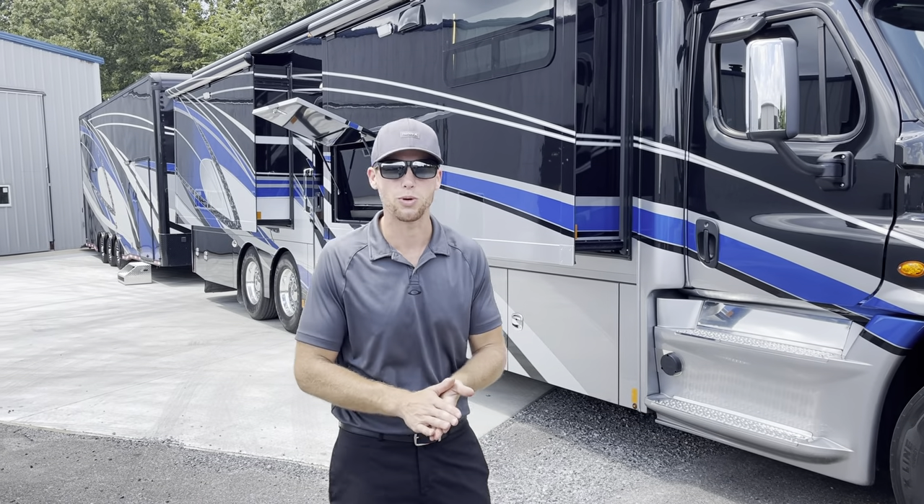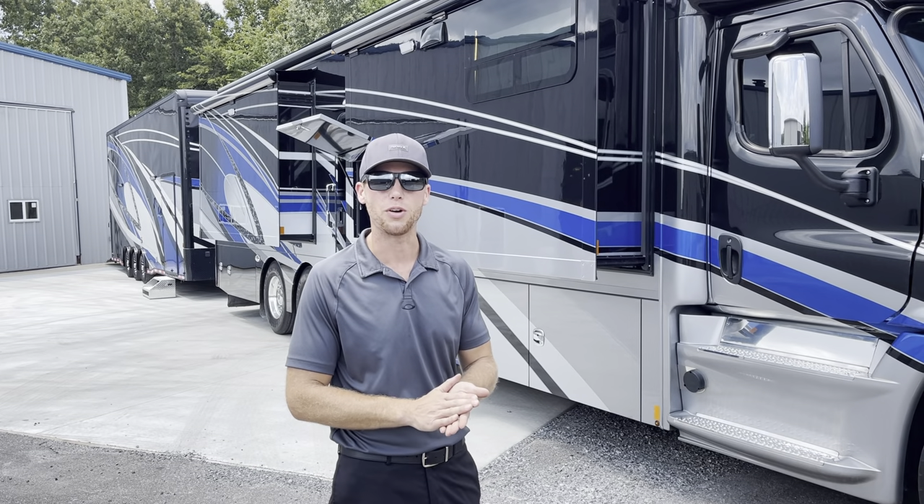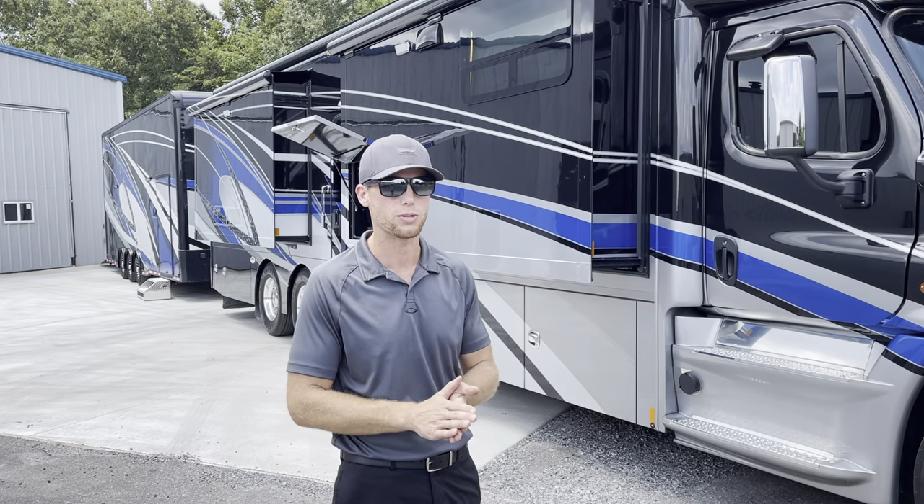Hey guys, Dylan Thompson, Chase Motorsports Coach & Trailer Sales, Paducah, Kentucky. Check us out online at race-haulers.com, or on Facebook under Chase Motorsports Coach & Trailer Sales.